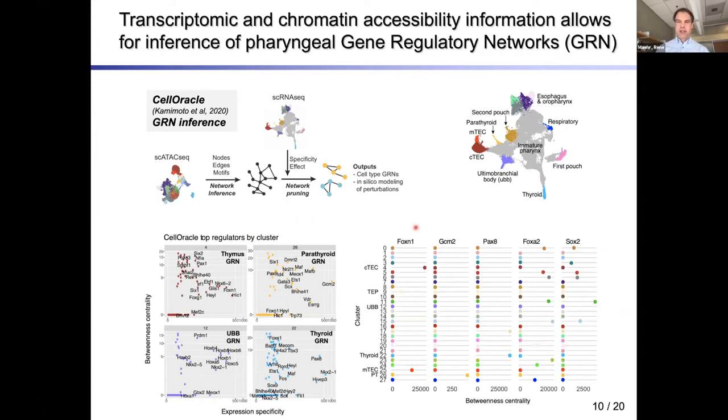You can follow up specific factors — FOXN1, for example — and ask where, according to the network, this factor is probably active, and identify its target networks: in this case the CTECs and MTECs. For GCM2 it's the parathyroid, and for PAX9 it's the thyroid region.